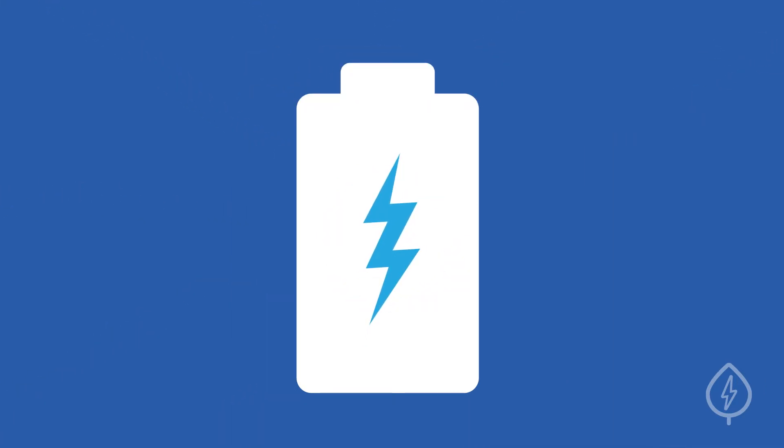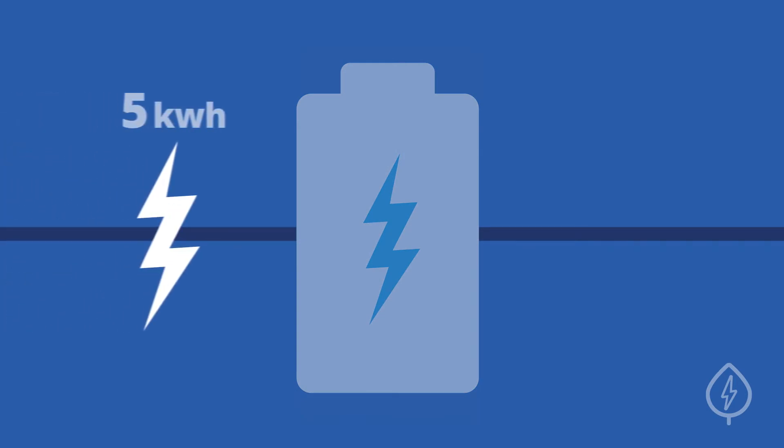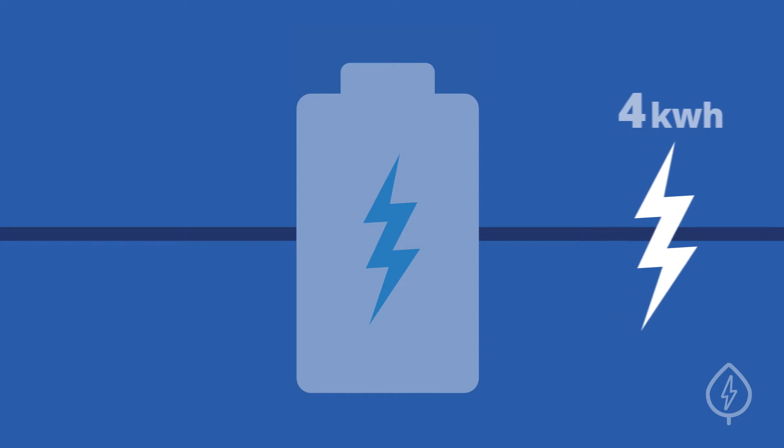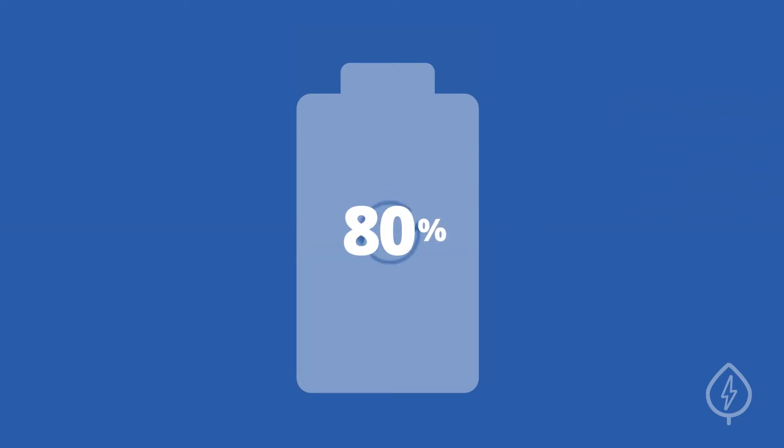For example, if you feed 5 kilowatt-hours of electricity into your battery and only get 4 kilowatt-hours of useful electricity back, your battery has 80% round-trip efficiency.